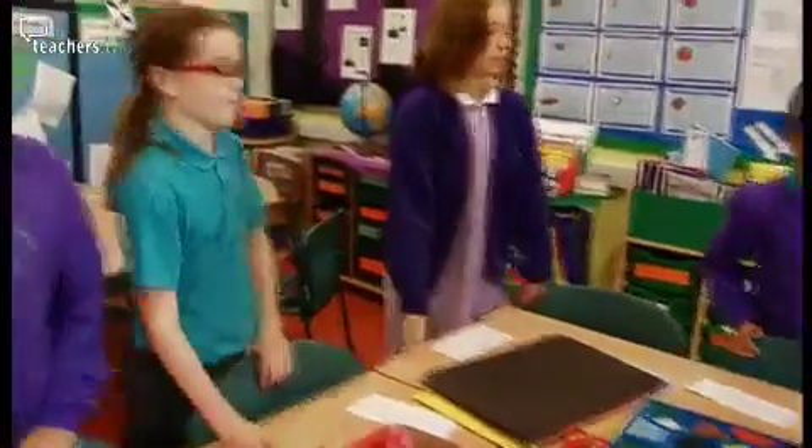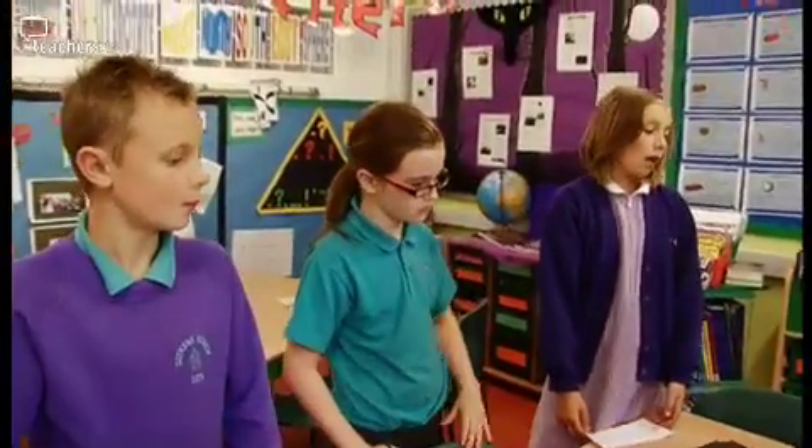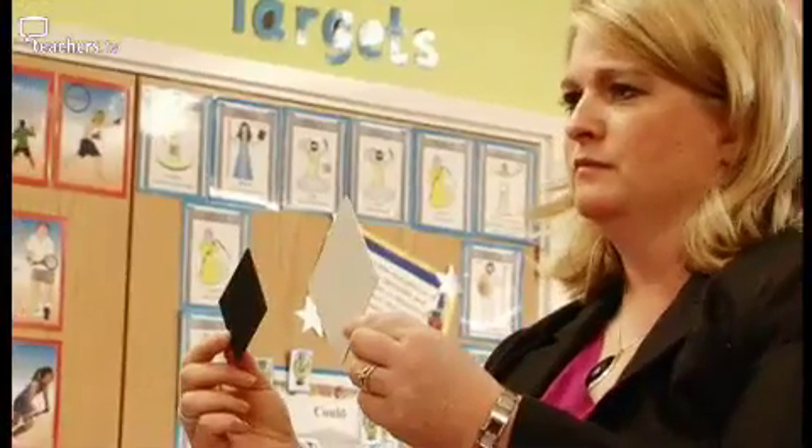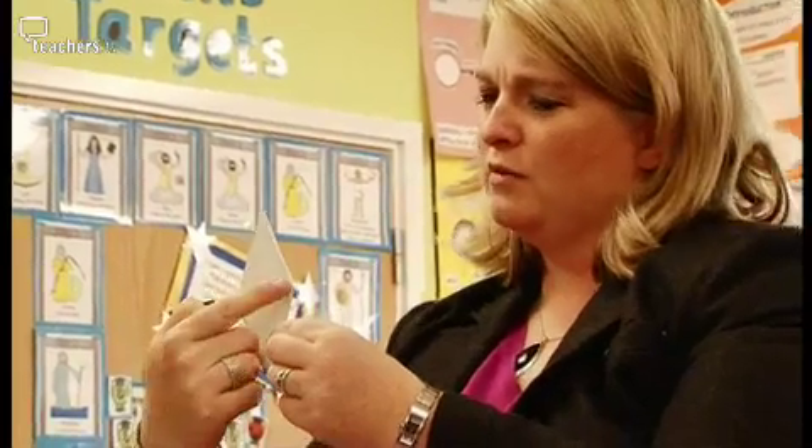Jackie instructs pupils to include congruence in their artwork, and asks how they know a shape is a pentagon. She questions Megan about the angles of a shape, and Megan correctly identifies them as obtuse. Jackie's APP mentor Donna is keeping an eye on proceedings.